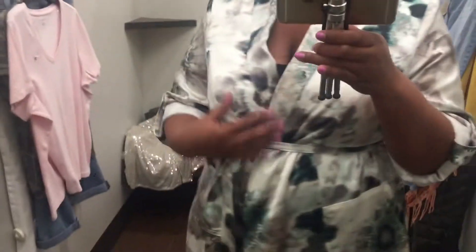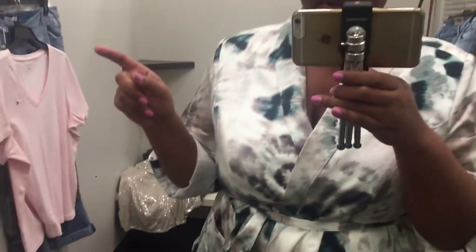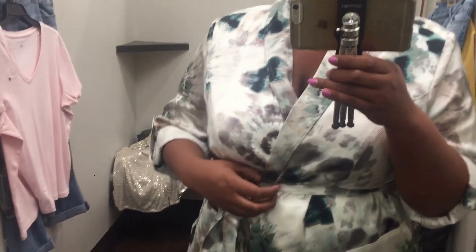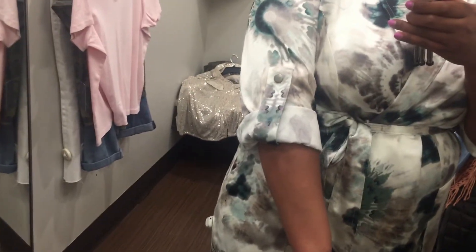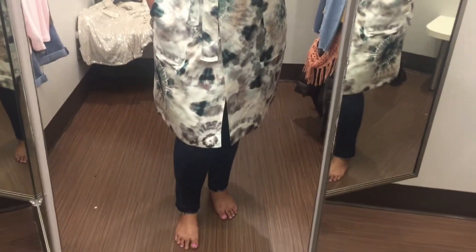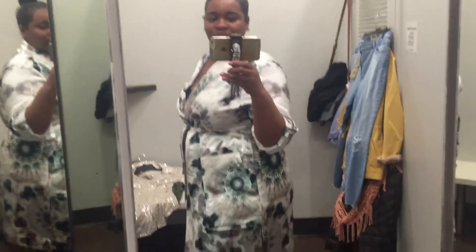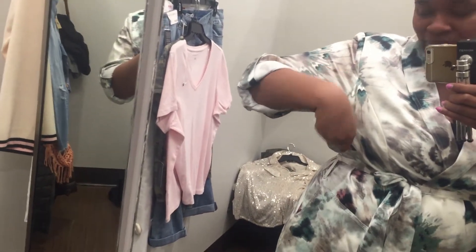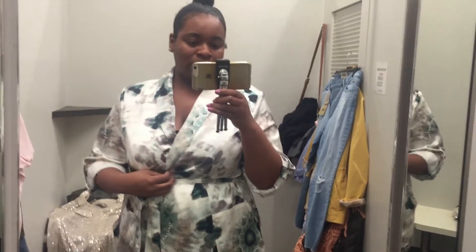Look at this color — isn't this so cute? This is like perfect for spring. It has that same emerald green color like the top I just tried on. This is also the INC brand. It kind of looks like a robe but it's silky material, has a tie, and also pockets on both sides — which is great. The sleeves are three-quarter and they roll like that. There are slits on the sides too. So cute — I would definitely get this. It's $149.50 but a lot of stuff is on sale at Macy's, so you know.